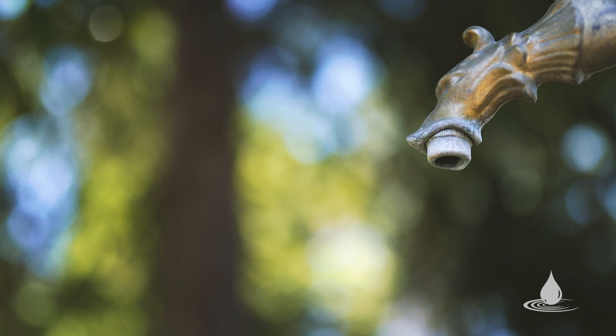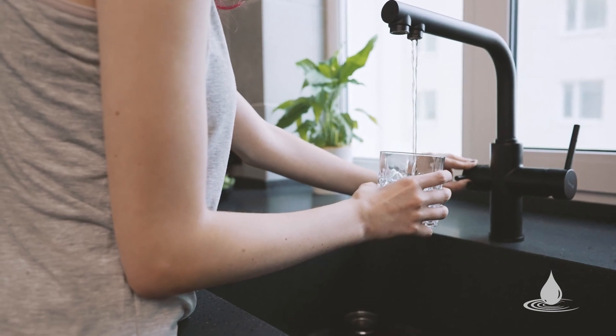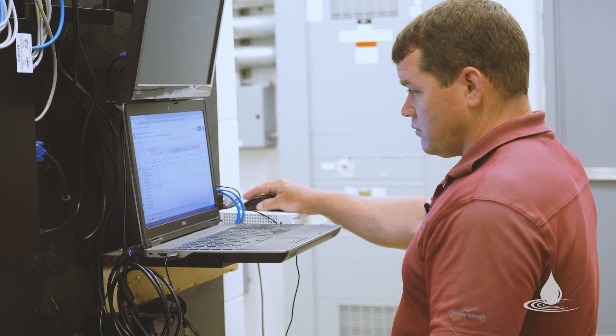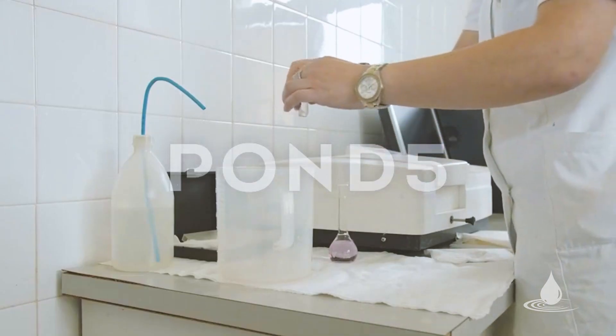Having a leaky toilet or a dripping faucet uses a ton of water — it can actually use a gallon of water a minute. We very rarely get any calls about the quality of our water because it is good. We have a whole crew that makes sure it's good; it's tested all the time.